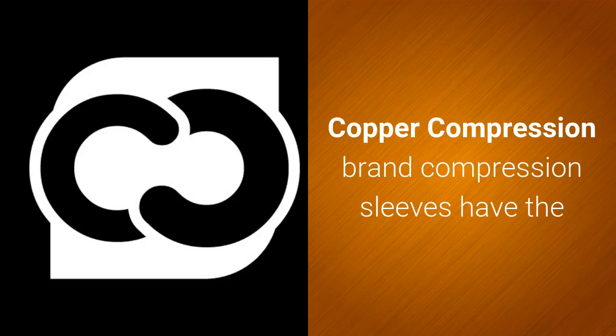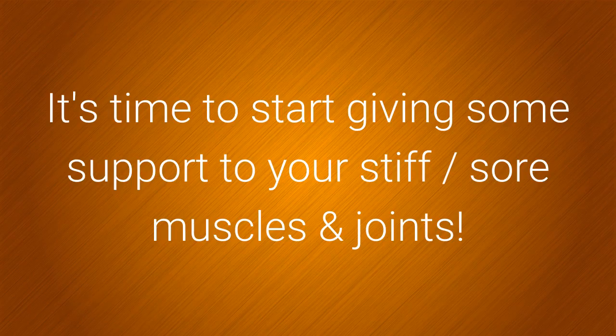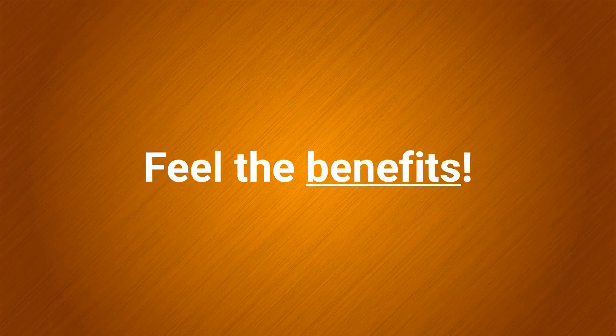Copper Compression brand compression sleeves have the highest copper content and the highest quality copper guaranteed. It's time to start giving some support to your stiff or sore muscles and joints. Feel the benefits.